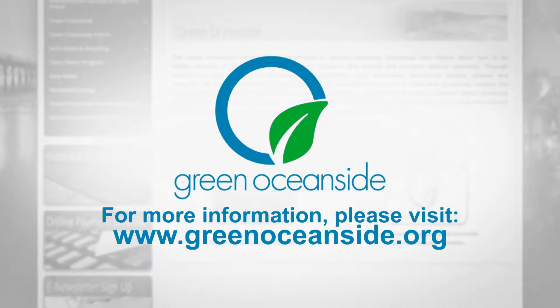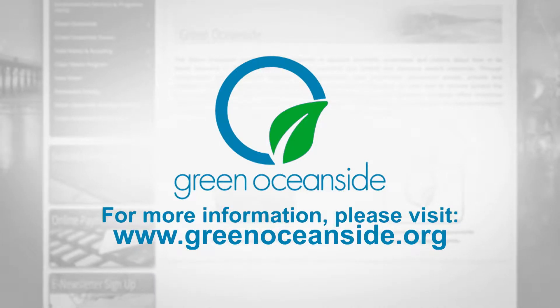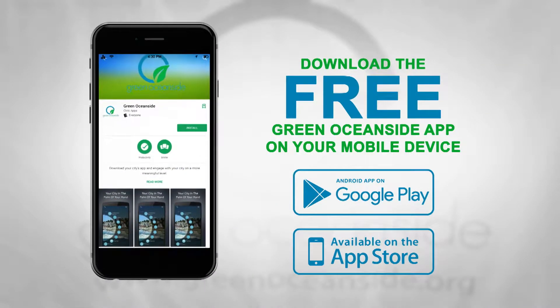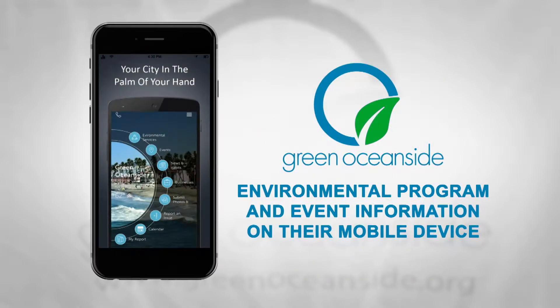A multitude of information and resources on each of these initiatives and more can be found at greenoceanside.org. In addition to the website, Oceanside residents can download the free Green Oceanside app to have environmental program and event information on their mobile device.